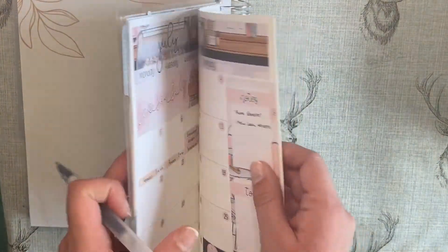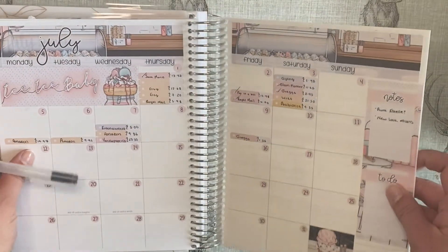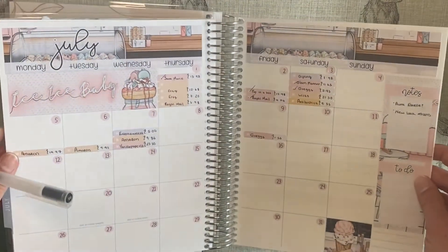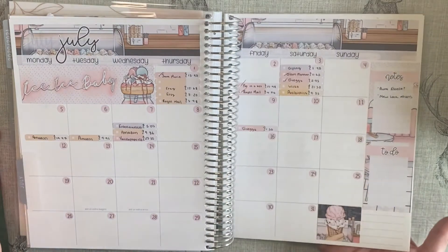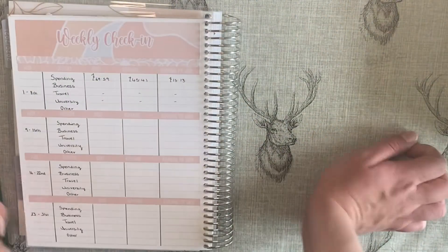Travel: I had none. University: I had none. Under 'other' — anything outside those categories — I had to pay for antibiotics unexpectedly, which was £9.35.